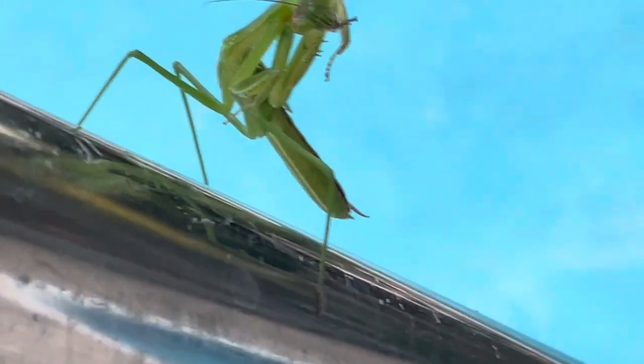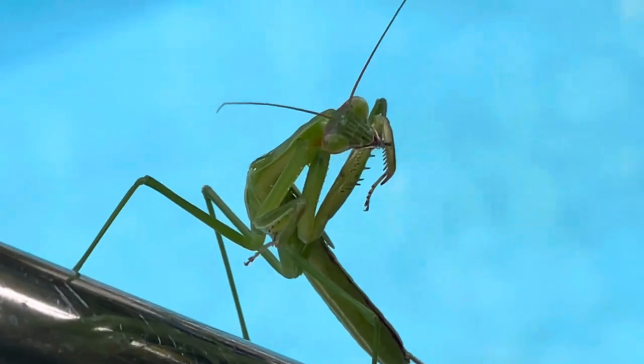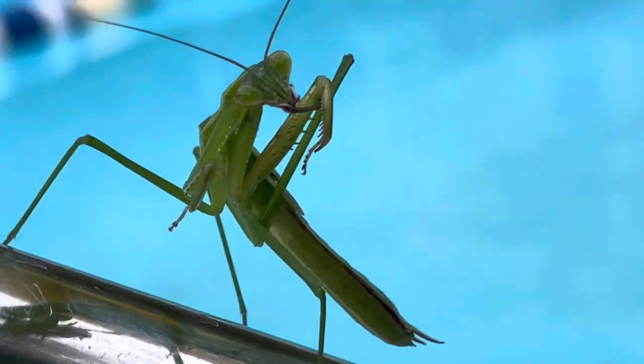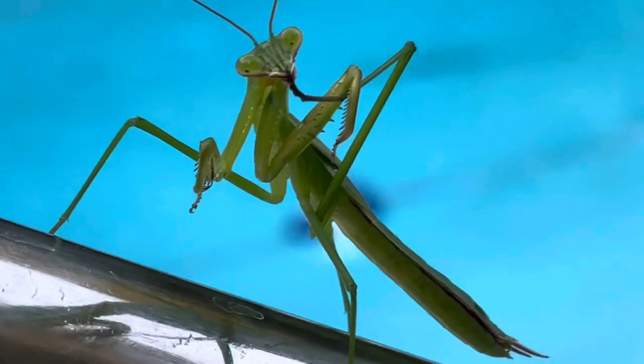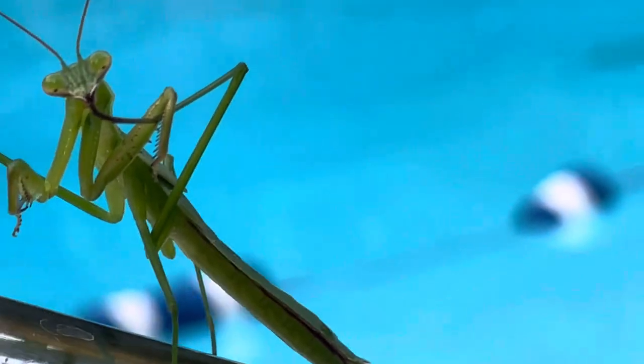It's just a beautiful creature that I rarely see. Just beautiful. This may even eat flies too.